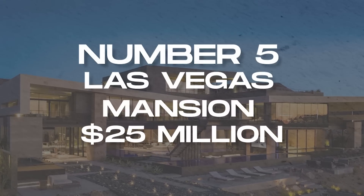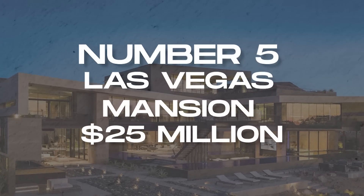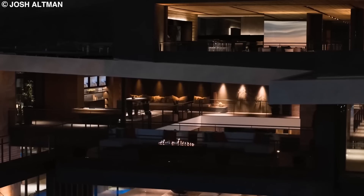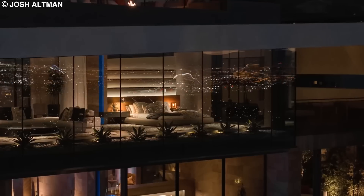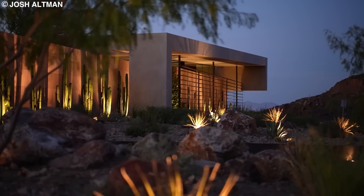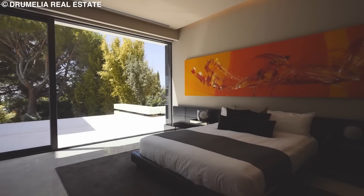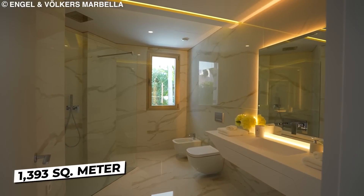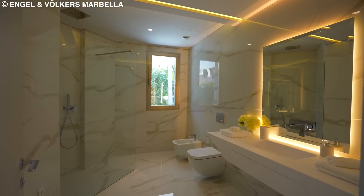Number 5: Las Vegas Mansion, $25 million. While there are mansions, there are mega mansions. And this $25 million futuristic Las Vegas mansion fits the description. It has three bedrooms, upgradable to five, nine baths, and 1,393 square meters of interior space.